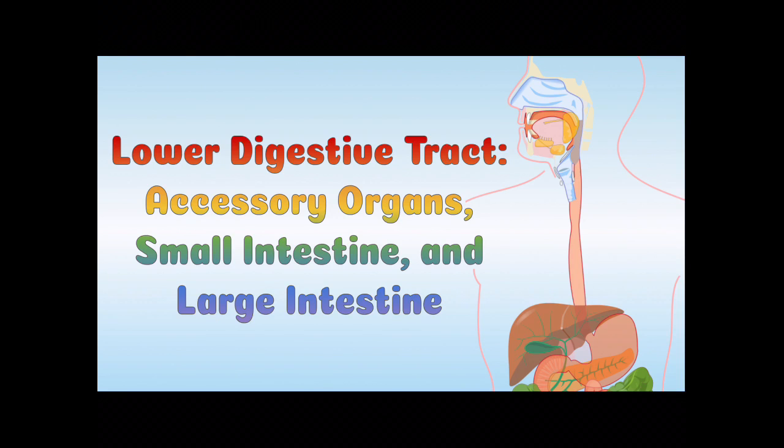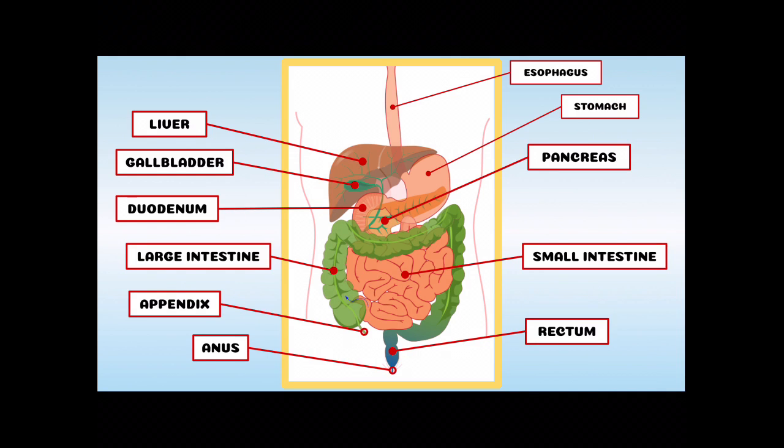Welcome back. This video is about the lower digestive tract including the accessory organs, the small intestine, and the large intestine. Here are all of the organs in the lower digestive tract — this is everything below the stomach. We've got a lot to cover so let's get started.